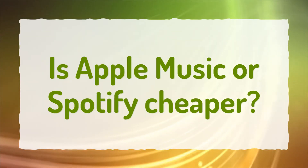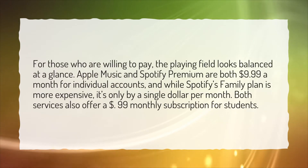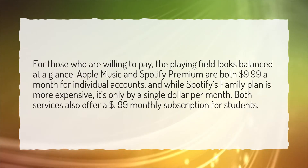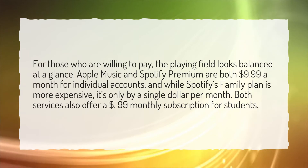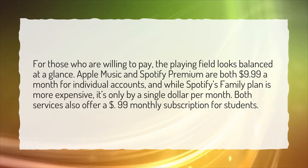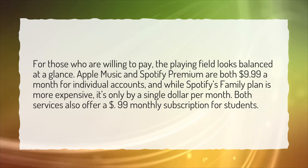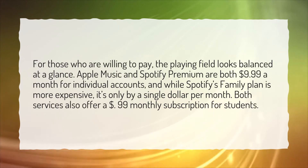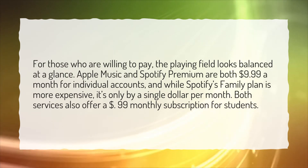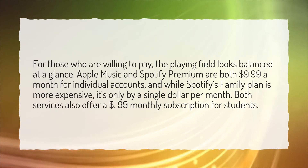Is Apple Music or Spotify cheaper? For those who are willing to pay, the playing field looks balanced at a glance. Apple Music and Spotify Premium are both $9.99 a month for individual accounts, and while Spotify's family plan is more expensive, it's only by a single dollar per month. Both services also offer a $1.99 monthly subscription for students.